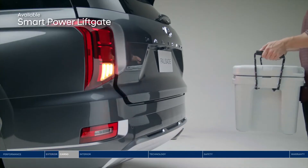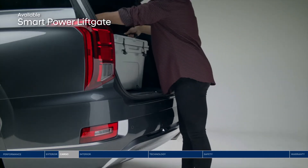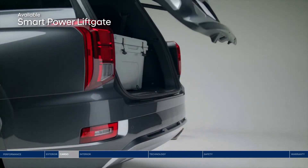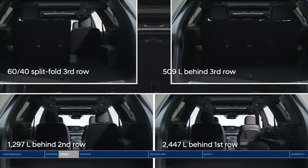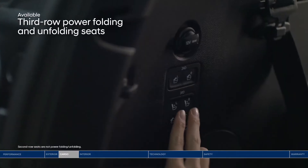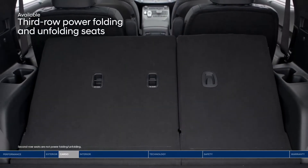Heading out on an epic road trip or just running errands? Pack it all in quickly and easily with the smart power liftgate. It senses the available proximity key and opens the trunk hands-free. The Palisade offers a lot of versatile space — up to 2,447 liters of cargo capacity when second and third row seats are folded down. Conveniently placed buttons on the side of the trunk let you fold down the second and third row seats.